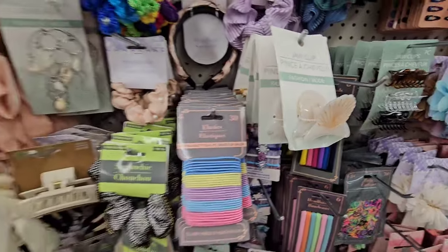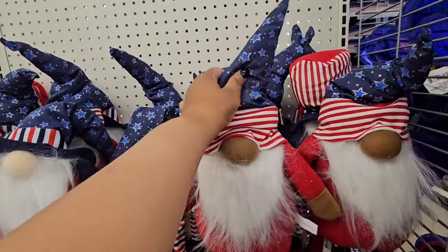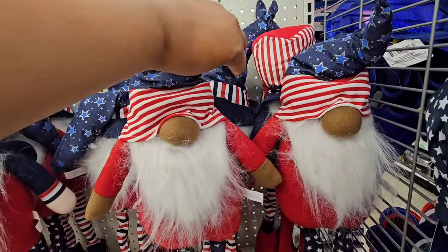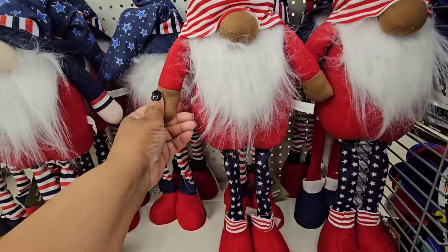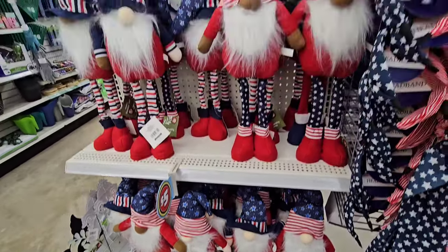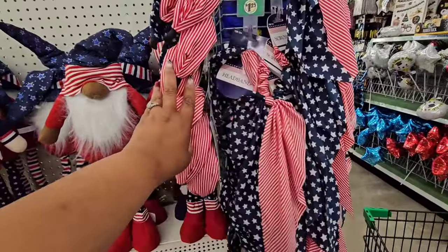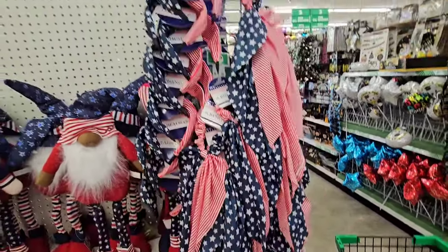The Fourth of July gnomes are here, and I feel like this year they gave them new hats. You can manipulate the hat to different shapes — there's a wire in there. They have African American and white options. They also have headbands and these ribbon scrunchies — really nice.